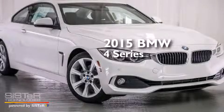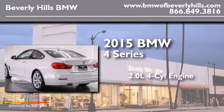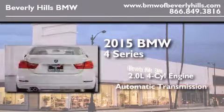This is a brand new 2015 BMW 4 Series. It features a 2.0 liter 4-cylinder engine and an automatic transmission.